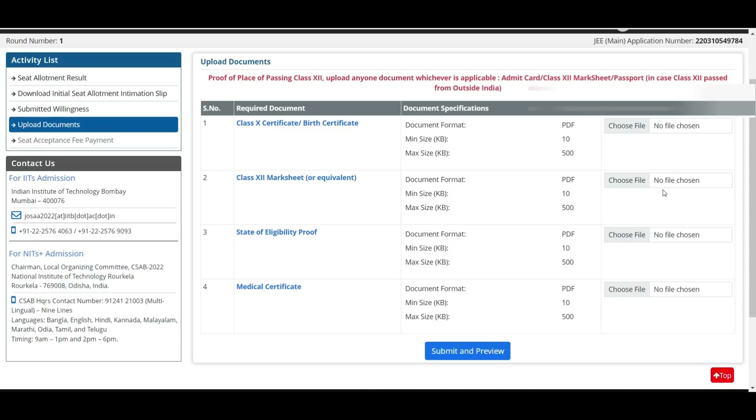Fourth is the medical certificate. I've already made a video about it — download that format, go to a doctor, fill in the details, get the doctor's signature, stamp, registration number, sign, and date. Then upload the medical certificate. If you belong to a category, they will also ask for a category certificate, and if you belong to a PWD category, they will ask for a PWD certificate as well.